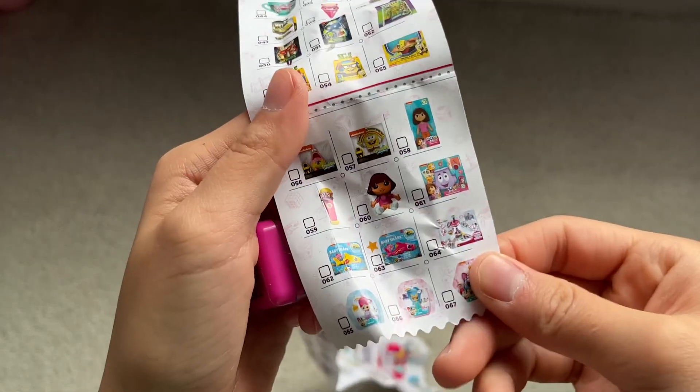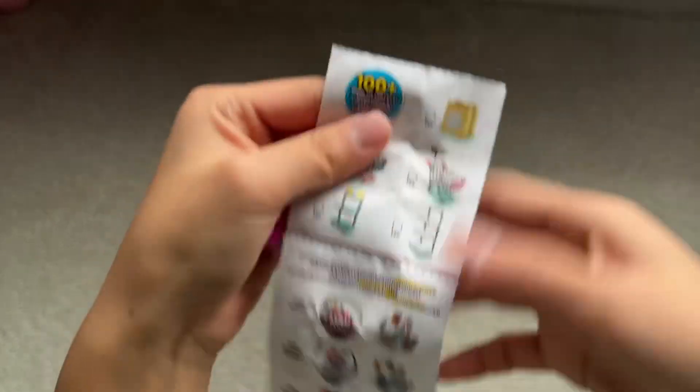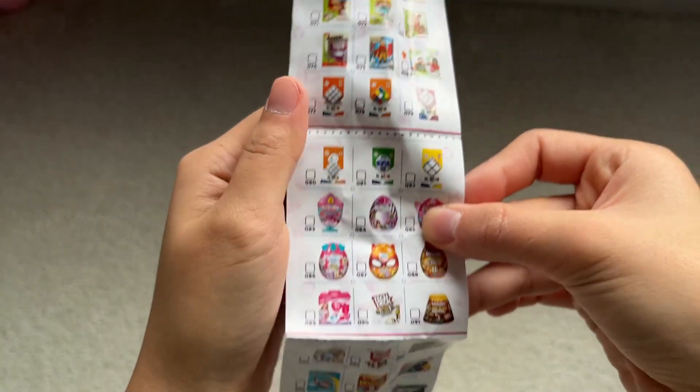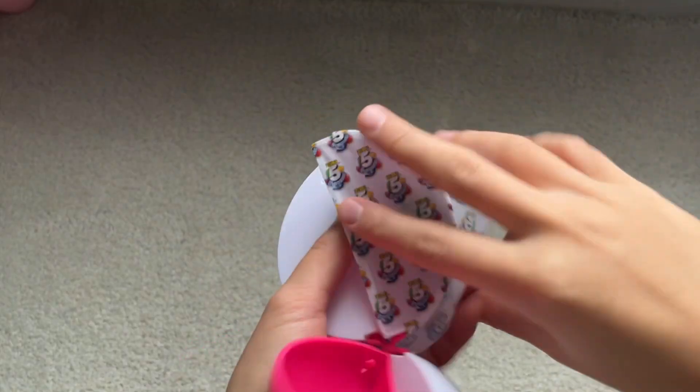They have a whole Dora section, and they also have the Disney ones and fashion. Crayola. Rubik's. I hope I get a Rubik's Cube. Let's open the next one.